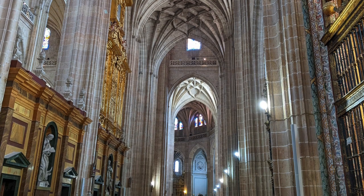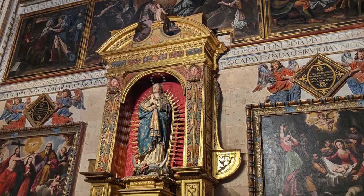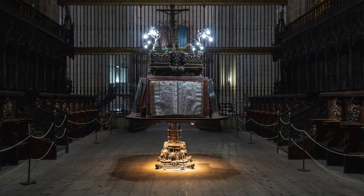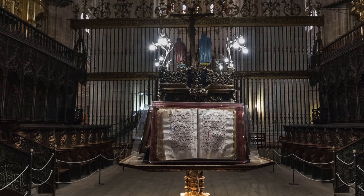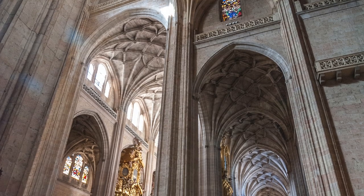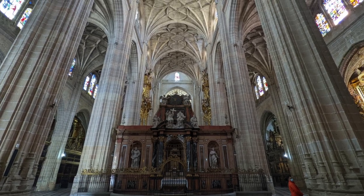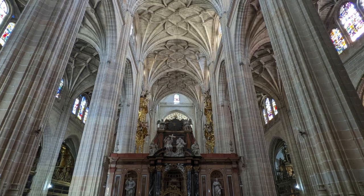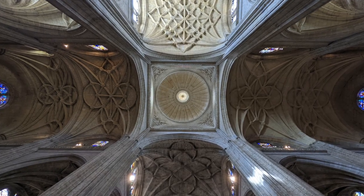The interior of the cathedral is equally impressive, with a variety of ornate chapels, altarpieces, and frescos. The choir stalls, located in the central nave, are considered to be some of the finest examples of Renaissance wood carving in Spain. The cathedral also houses a museum that displays a collection of religious artifacts and art, including a 15th century Flemish altarpiece. The interior volume is absolutely massive, with a tri-colored checkered floor and beautiful detailing on the ceilings.